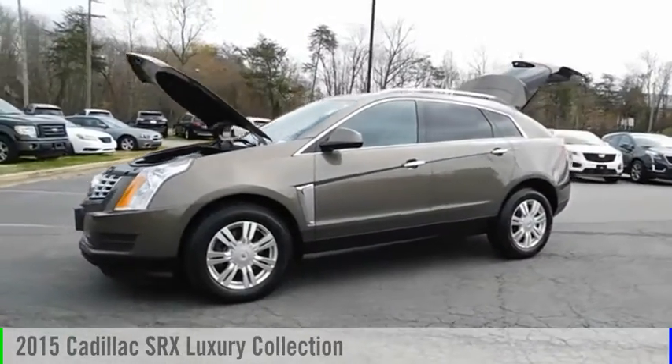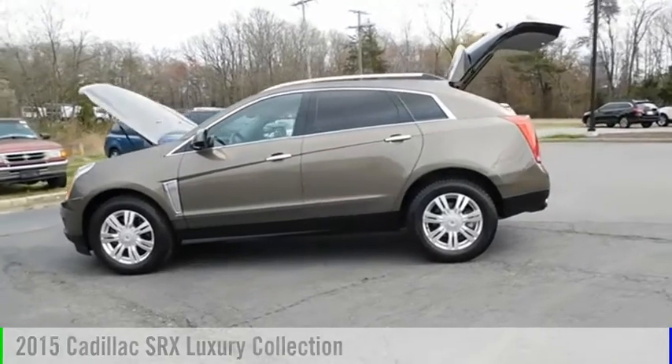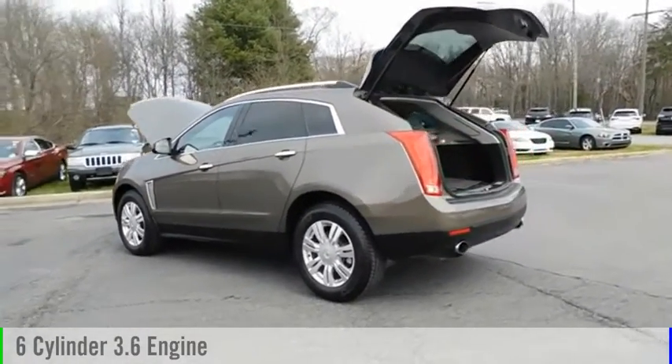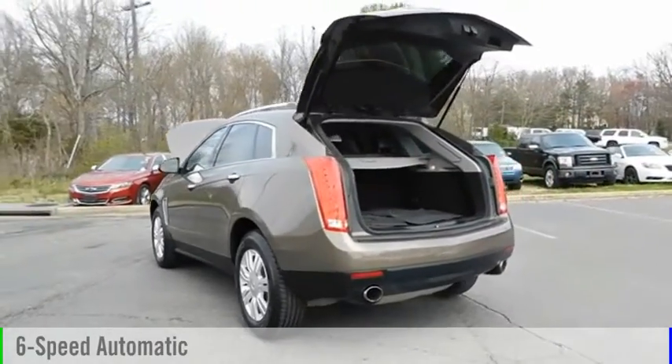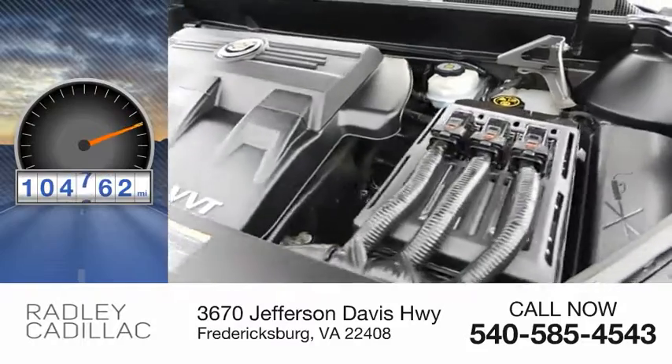Looking for the right vehicle? Check out the 2015 SRX. This vehicle is powered by an all-wheel drive, six-cylinder, 3.6 liter engine and comes with a six-speed automatic transmission. This vehicle has less than 105,000 miles.